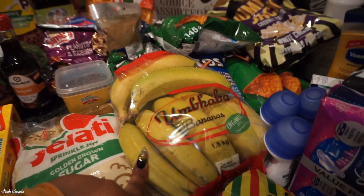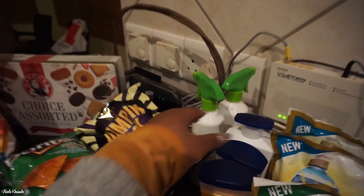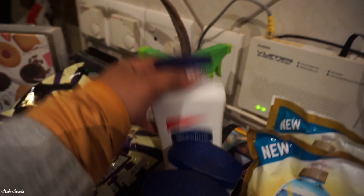In the front here we have some bananas. And then we move on to toiletries and stuff like that. Back here we have the lotion — the Vaseline Extremely Dry Skin Rescue lotion.